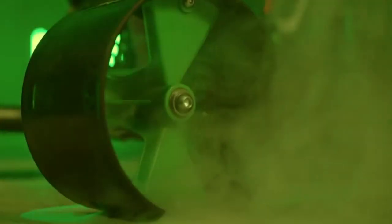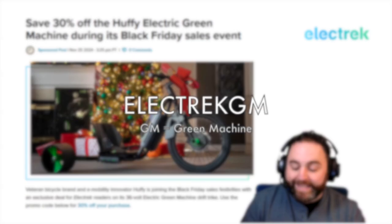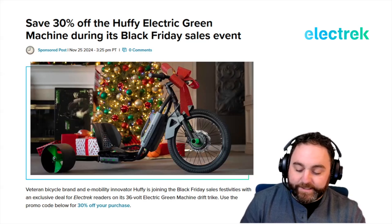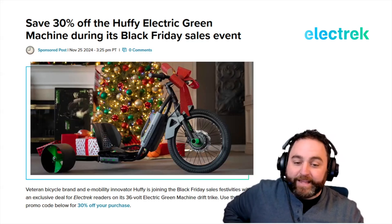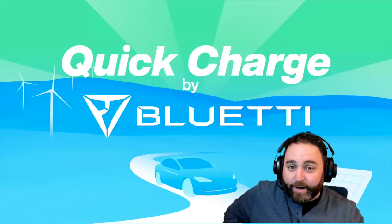The Huffy Electric Green Machine is packed with 36 volts of electric power and a 250-watt front hub motor, reaching speeds up to 15 miles per hour. It's available at Huffy.com for just under $600, but use promo code ELECTRICGM at checkout for 30% off. The Black Friday deal runs through December 8th only. The host humorously notes the Green Machine is on his personal wish list.